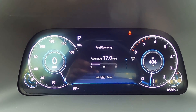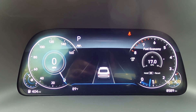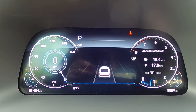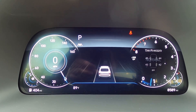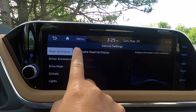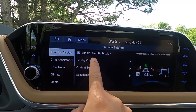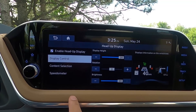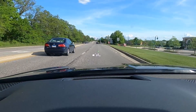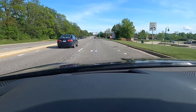The gauge cluster is very customizable. In the middle you can scroll through various things, and on the right side you can scroll through various things too. You can adjust it however you want — if you want to see fuel economy, radio, or navigation, you can display that right in front of you. You also get a huge heads-up display included in this Limited. You can display whatever you want on the windshield — it's not a pop-out screen, it's nice and bright, and I really like it.